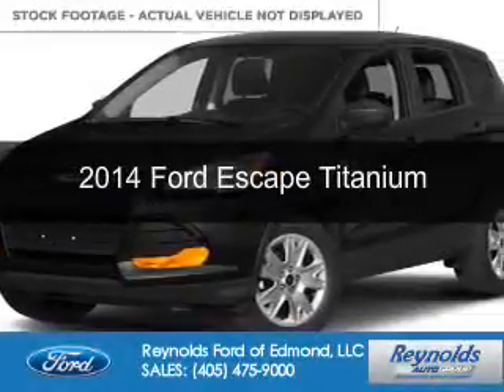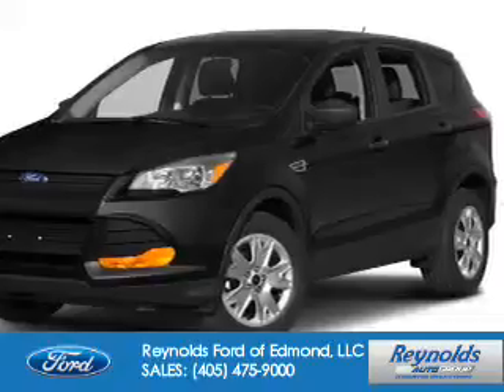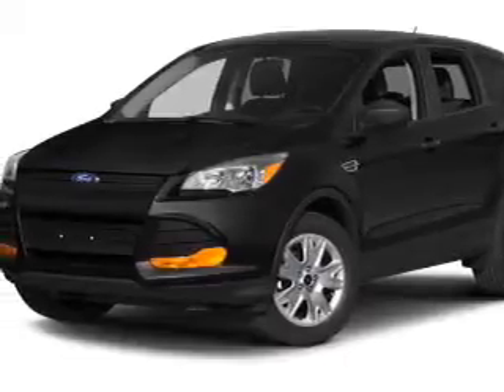This is a certified pre-owned 2014 Ford Escape. It's powered by front-wheel drive, a 1.6-liter, four-cylinder engine, and a six-speed automatic transmission.